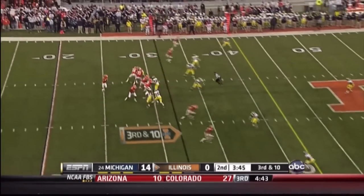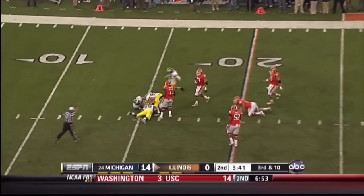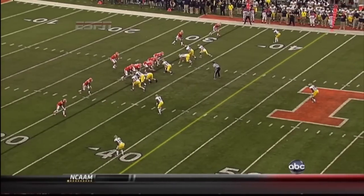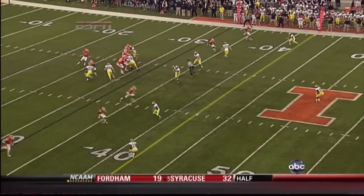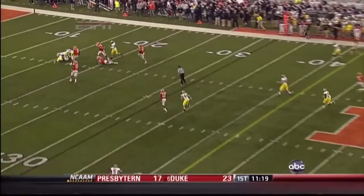Empty backfield here for Shieldshouse. Pressure — forced out of the pocket, and he goes down. The Wolverines are up front at the line of scrimmage, and at the snap of the ball three drop out, four come. That confuses the Illini's offensive line.